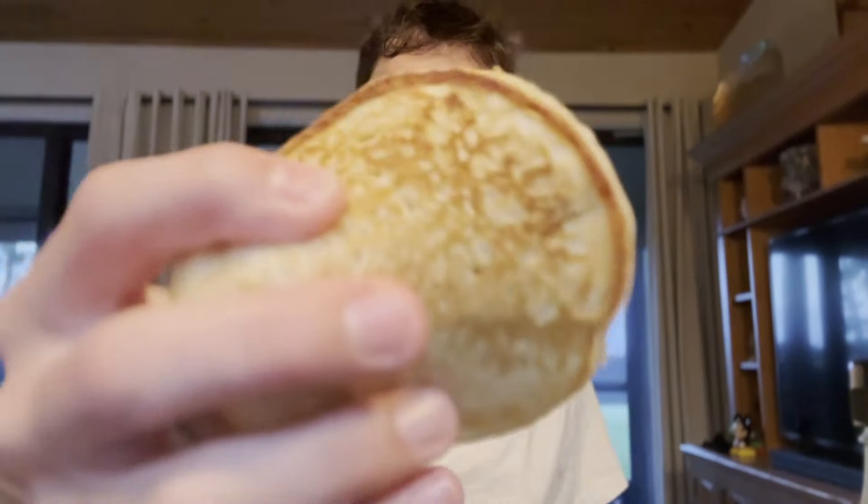Good morning. It's 7 a.m., I just woke up, and today we're going to the Kennedy Space Center to watch a rocket launch later in the day. And now breakfast.